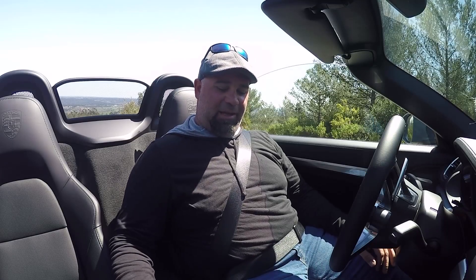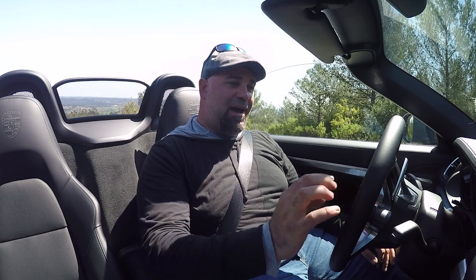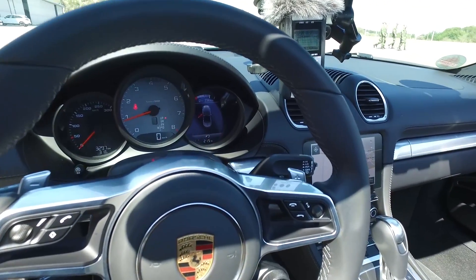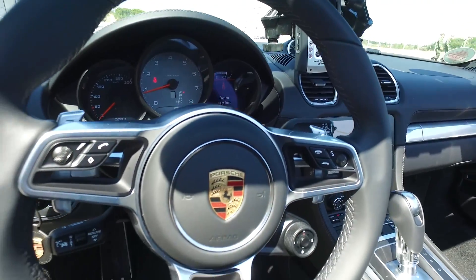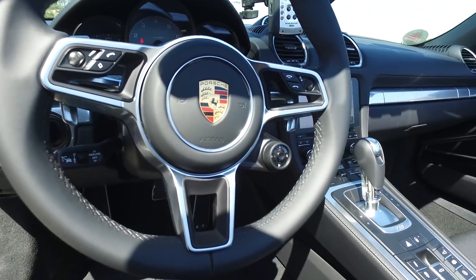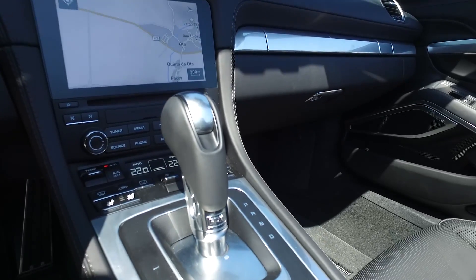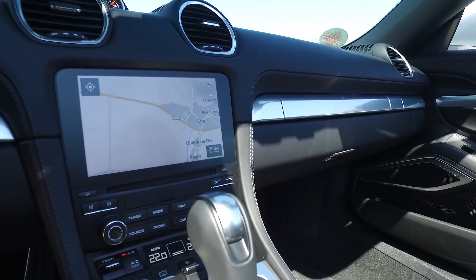Kind of. It sounds a little like an STI at low RPM — you can hear the rumbling going on. But, in typical Porsche fashion, the higher you rev it, the better it gets. So let's go for a drive on this beautiful back road.